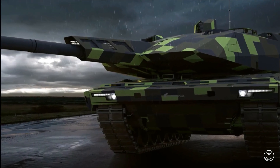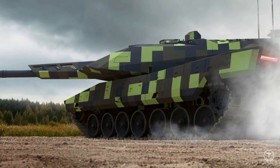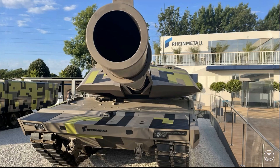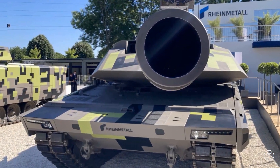Unveiled at the Eurosatory Land Defence Exhibition in Paris, the vehicle follows the trend set for next-generation vehicles by the T-14 of having an unmanned turret to facilitate reduced weight and accommodate a larger main gun. Also like the T-14, this technology has been touted as a path to potentially developing the Panther into a fully unmanned tank in future.